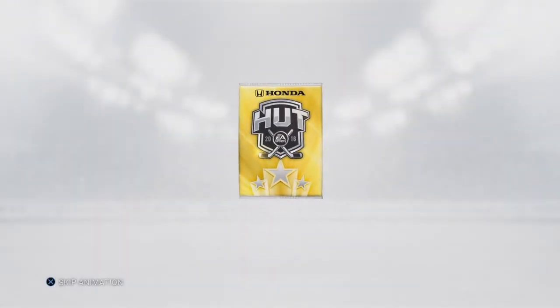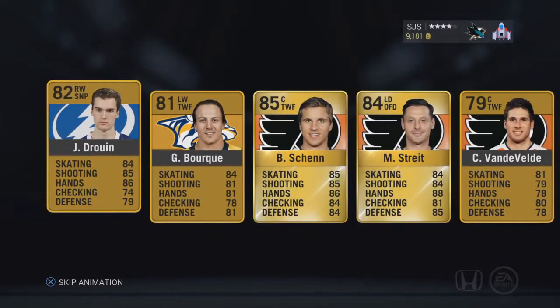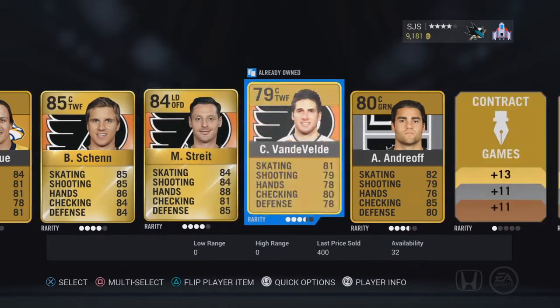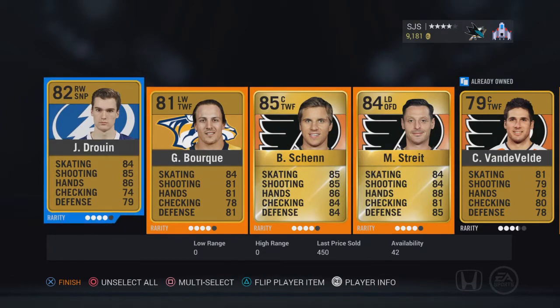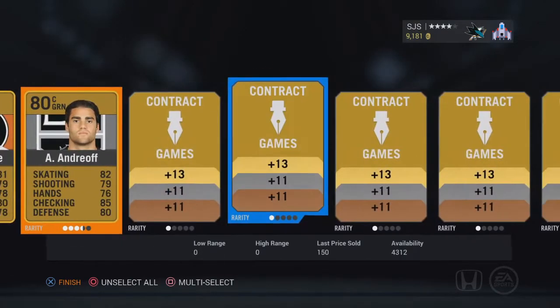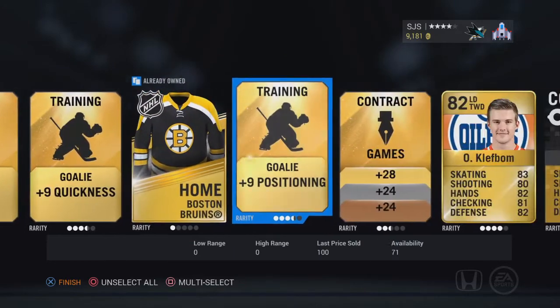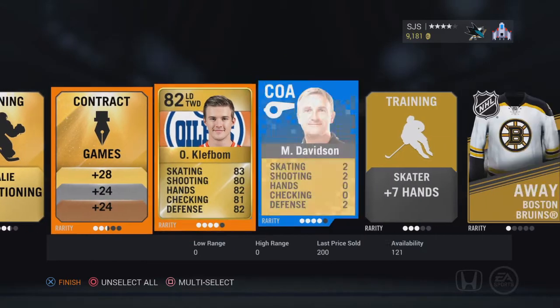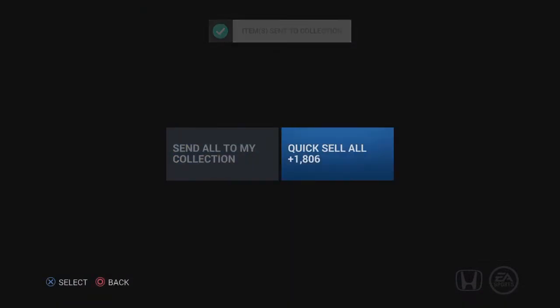Alright, we're going to watch this animation as well. We're not off to a horrible start — could be worse. Brendan Shen, Gabriel Bork. Vanderbilt, Druin — Druin's only an 82. Ouch. Druin's jersey. And that's going to do it for pack number 2.